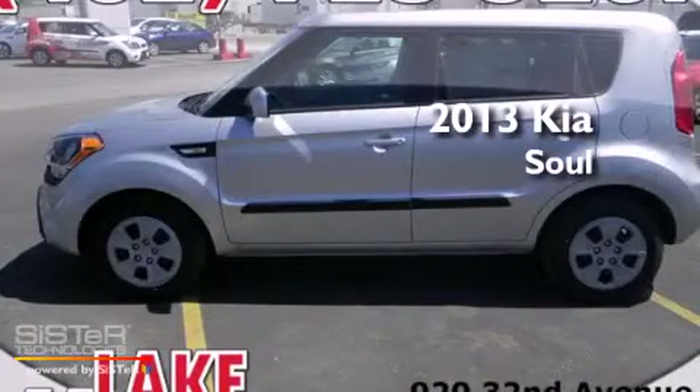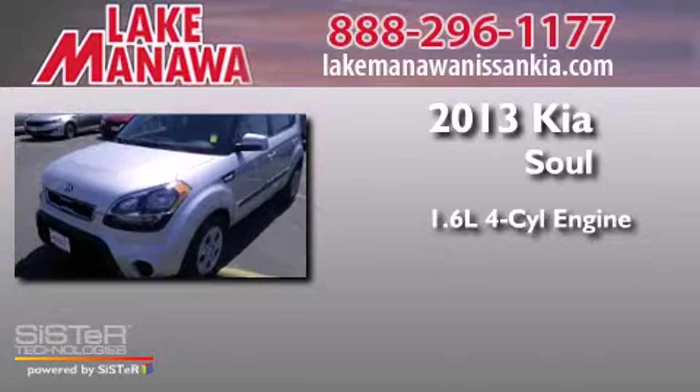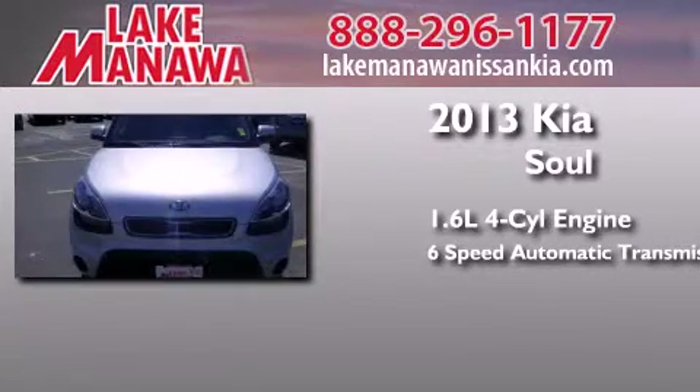This is a brand new 2013 Kia Soul. It features a 1.6-liter 4-cylinder engine and a 6-speed automatic transmission.